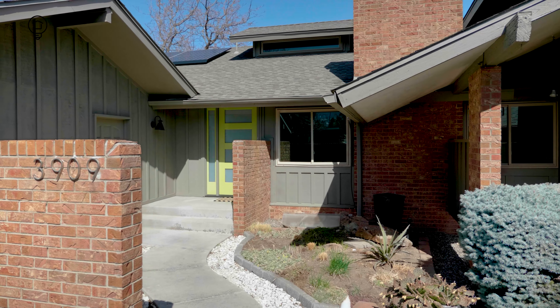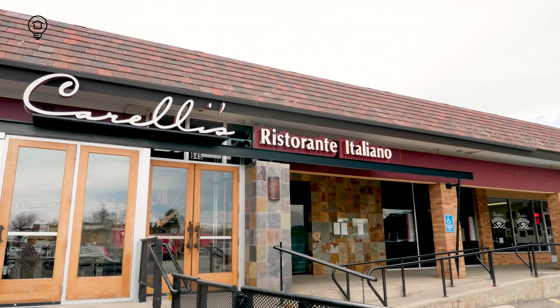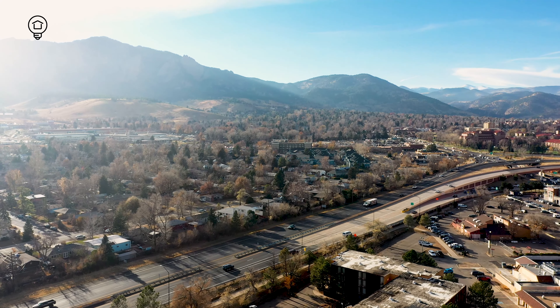From a low-traffic cul-de-sac in quiet Fraser Meadows, you can use the nearby bike path to easily reach CU, restaurants, downtown Boulder, and open space. The home is also well located to quickly get to Denver or the airport.